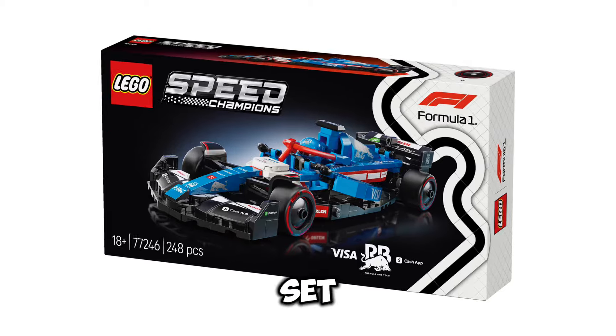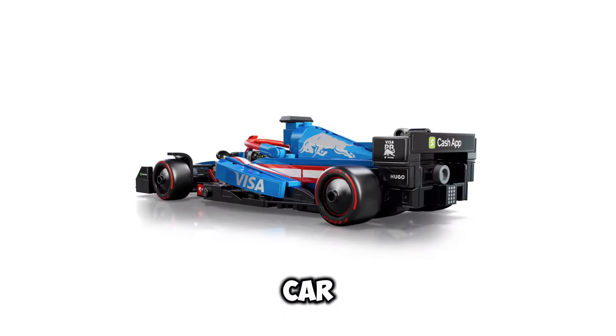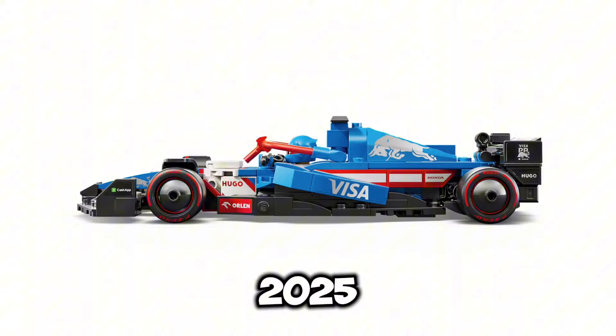Next up, we have set number 77246, this is going to be the Visa RB AMR Race Car, and this set is going to contain 248 pieces, and the release date for this set is going to be March 1st of 2025.